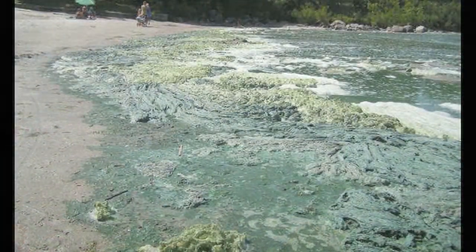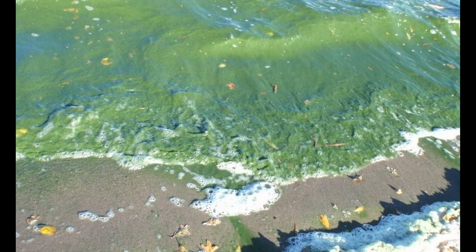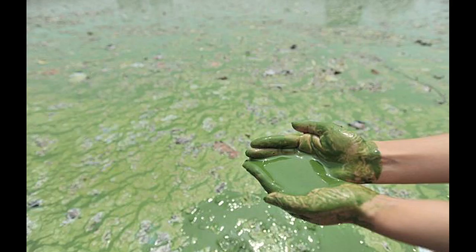A local habitat that needs restoration efforts is Lake Winnipeg. One of Lake Winnipeg's problems is that it is suffering from a high population of algae. This is caused by excessive amounts of nitrogen and phosphorus seeping into the lake. The main source of pollution is from municipal sewage and hog farming that has seeped into the lake.